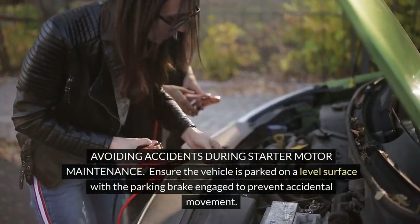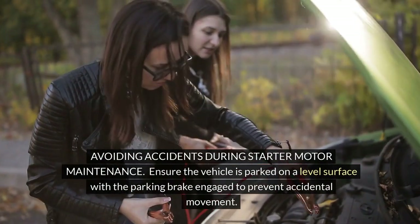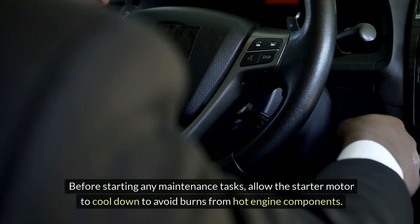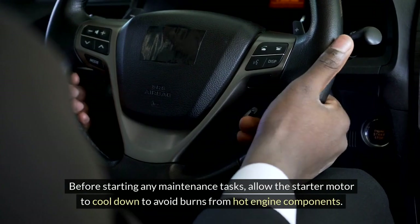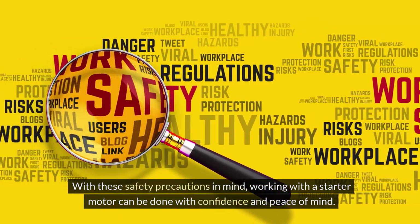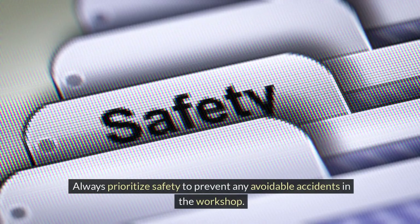Avoiding accidents during starter motor maintenance: ensure the vehicle is parked on a level surface with the parking brake engaged to prevent accidental movement. Before starting any maintenance tasks, allow the starter motor to cool down to avoid burns from hot engine components. With these safety precautions in mind, working with a starter motor can be done with confidence and peace of mind. Always prioritize safety to prevent any avoidable accidents in the workshop.